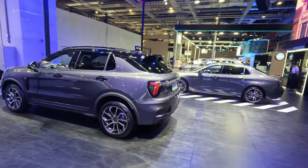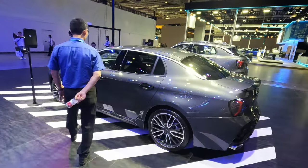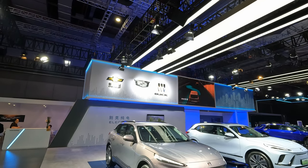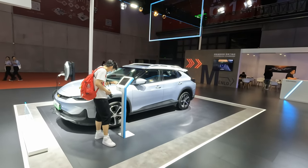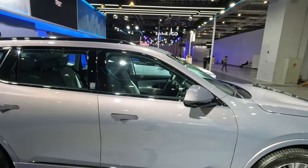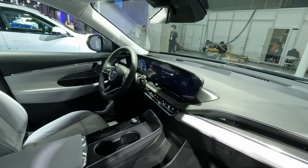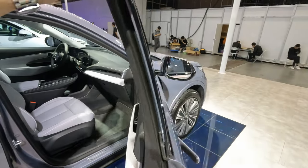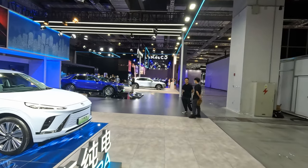I'm trying to be a little bit slower on panning around so that you can see the cars a bit better. Here we have the Chevrolet, Cadillac, and Buick stand — I think this is in collaboration with SAIC. There's the Chevrolet Menlo. Here we've got the Buick Electra — let's look inside. And over there we've got the Cadillac Lyriq.